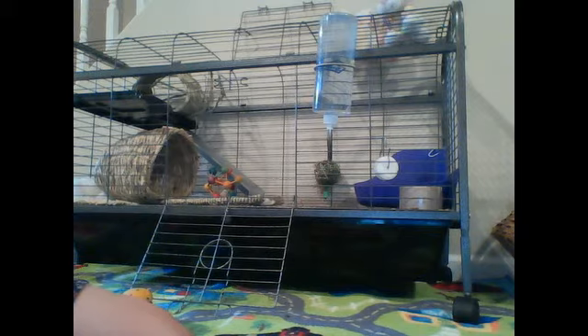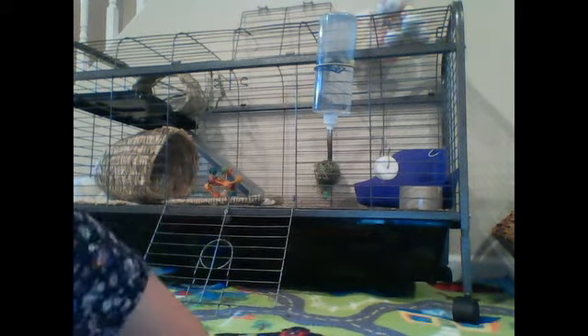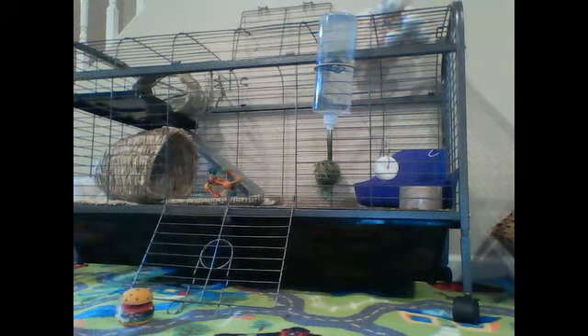Bunnies are not known to love to be held, but they do. They can develop personal attachment to people and personal dislike. They have personalities. This one loves to be held and wrapped around.